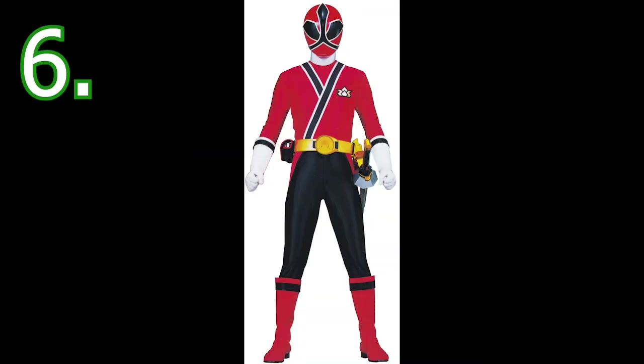Number 6 comes from a season I'm very critical of, and a ranger I genuinely just do not like — but number 6 is the Red Samurai Ranger. As much as I dislike Samurai as a season, aesthetically it's one of the best, including the suits. I like the robe-stripe look they have, the black pants work really well, and the kanji symbols on the helmet are really good. Story-wise, acting-wise, directing-wise I've been critical, but aesthetically it's a great season.